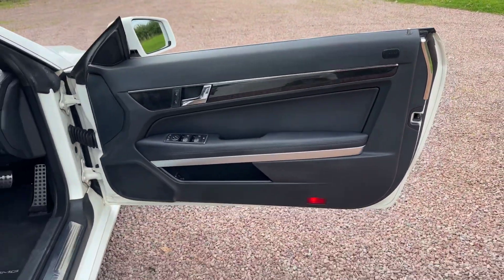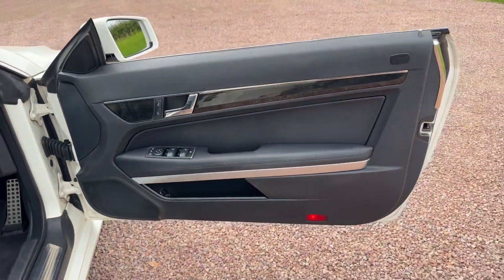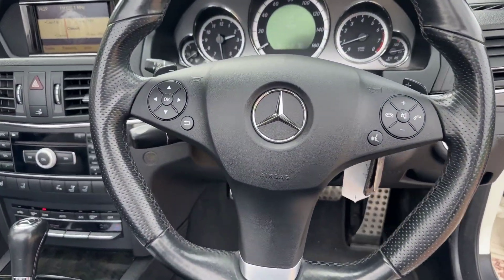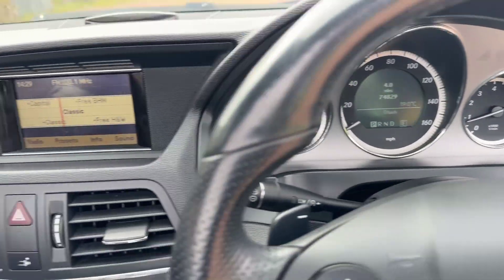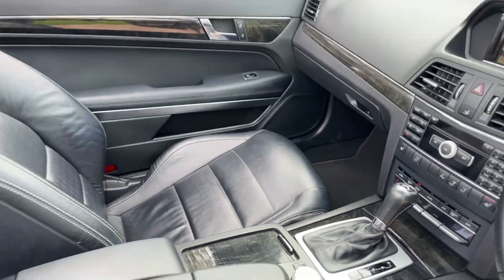So 74,000 miles — low mileage, nine services, full service history. Nice condition, nice spec. Pearl white, black leather.